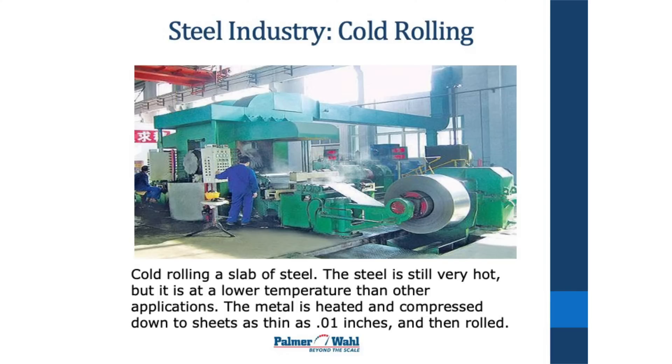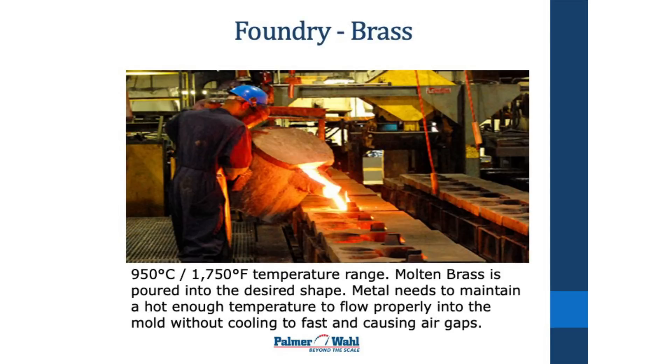Sometimes those sheets on that roll are very reflective. If so, then you cannot get a good reading with an infrared thermometer. But if it's a flat, non-reflective surface like a lot of them are, then you can get a good reading with an infrared thermometer.